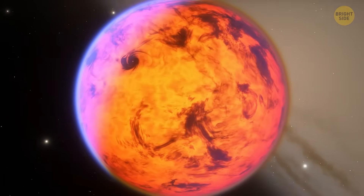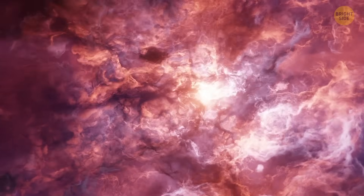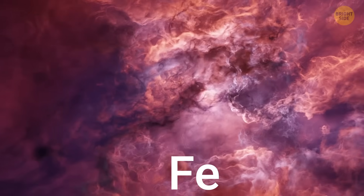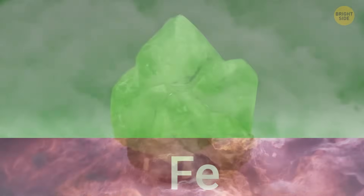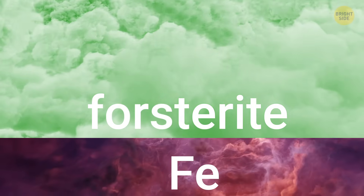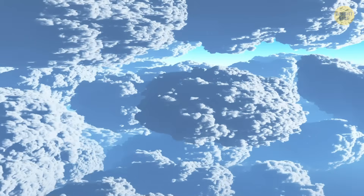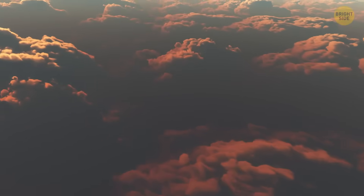To figure out what was behind all this, they built models of the rogue object's atmosphere. The first group of curves likely came from low clouds made of iron — yeah, actual metal clouds. The second group seemed to come from higher clouds made of forsterite, which is basically a magnesium-rich crystal. And it looks like these cloud layers aren't smooth — they're patchy. That patchiness could explain why the light coming from them keeps changing so much.